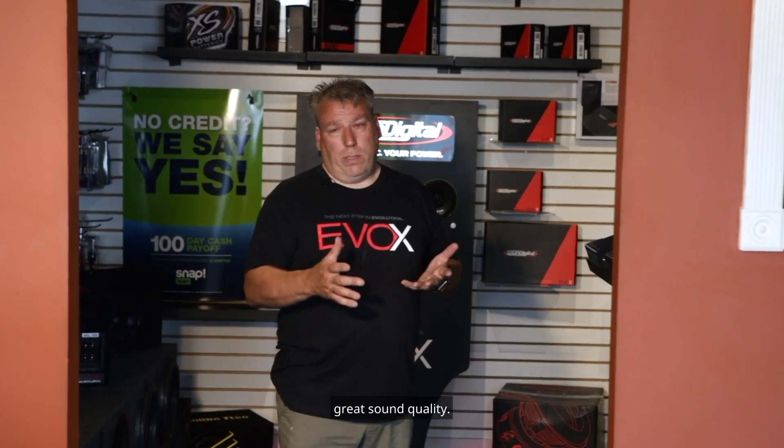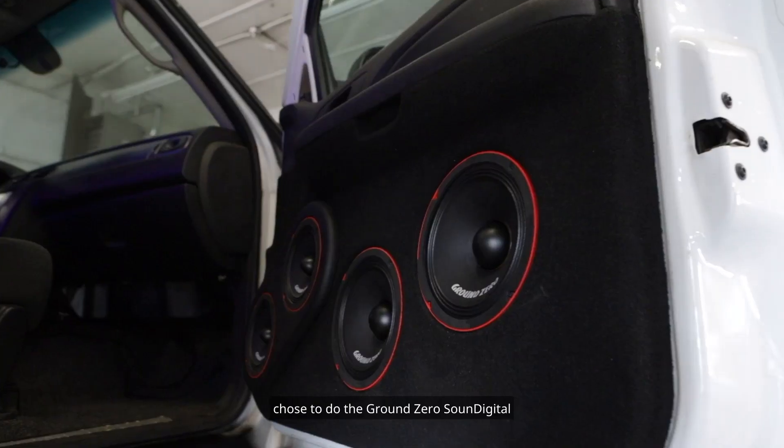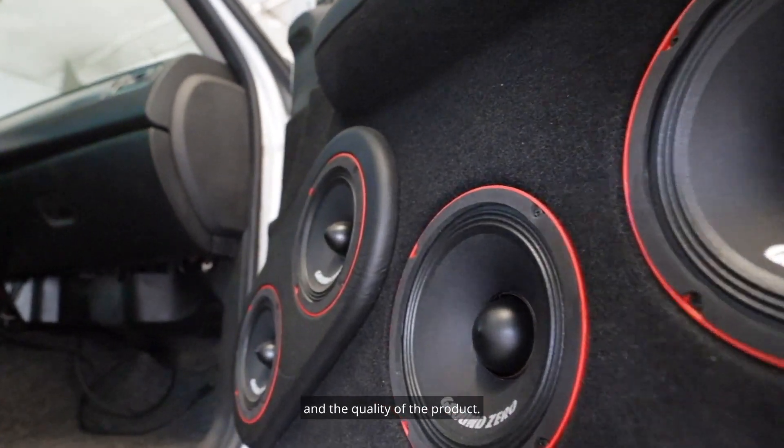The Ground Zero speaker has been phenomenal — great sound quality. So we have a demo vehicle in the back. Chose to do the Ground Zero and Sound Digital because of the amount of power and the quality of the product.